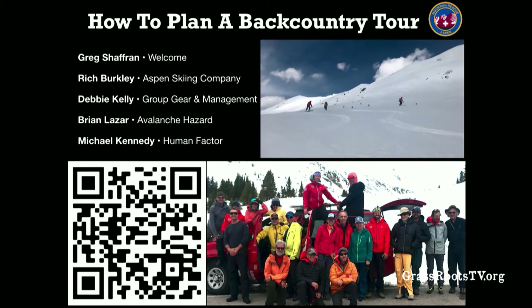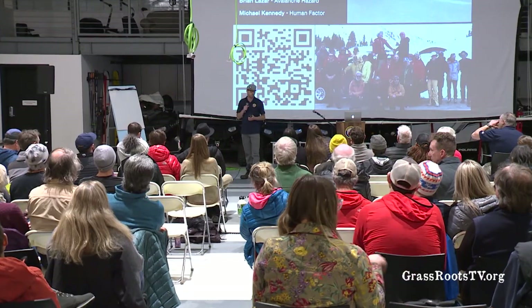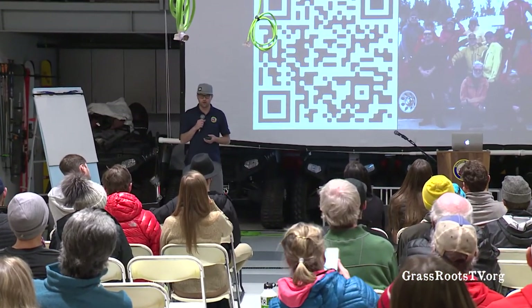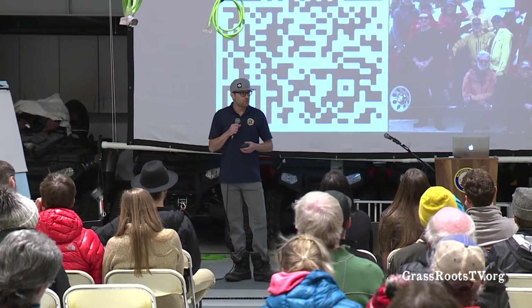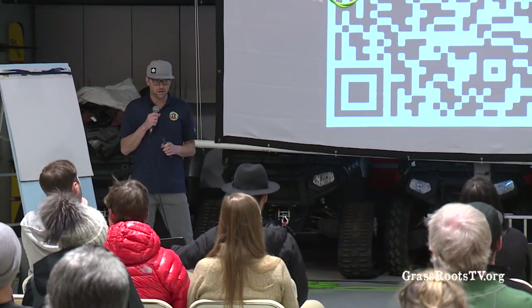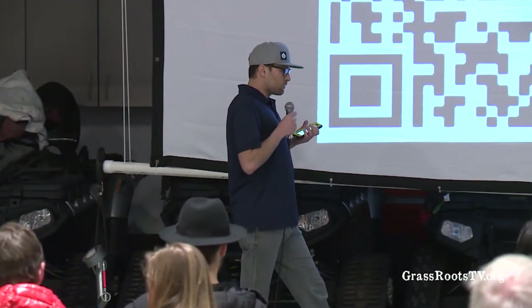Tonight we're going to talk about how to go backcountry skiing. I called up four of my friends who I like to go ski touring with. I've got a few ideas and options of places we can go. Navigation, I think, is one of those hard skills that you can get good at and become proficient at. But there are all these other topics that are always changing — how do we manage each other and our groups? Debbie will tell us about rescue gear we need to carry.